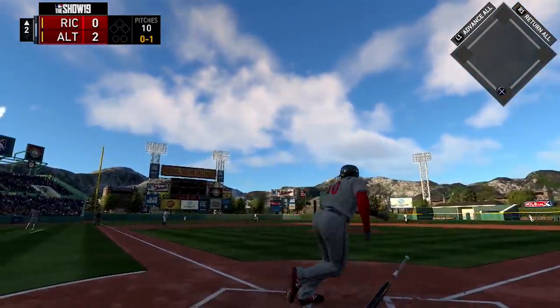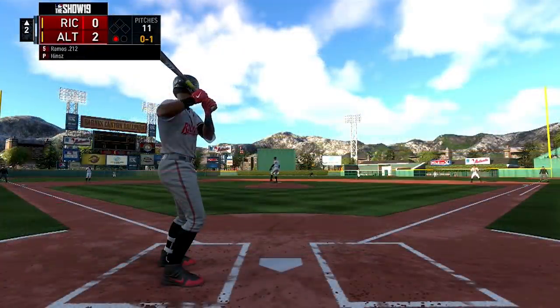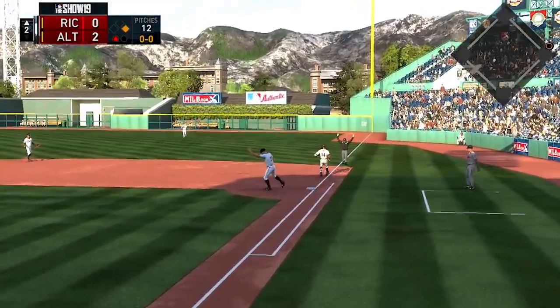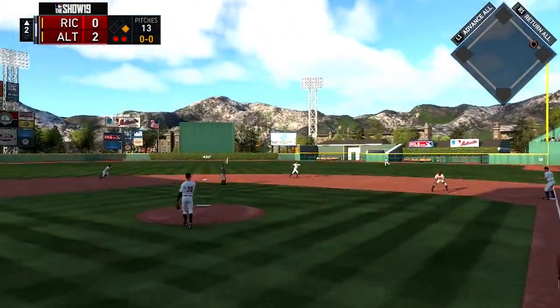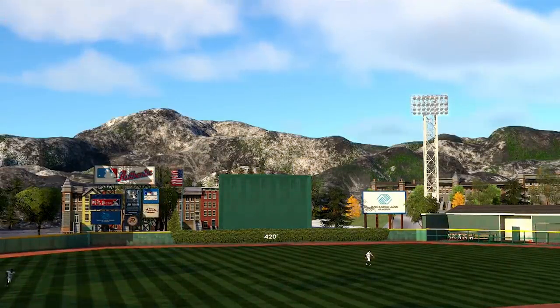Top half of the second — Tyler Stevenson gets some good wood on the ball, carries it out to deep left field, but it's caught at the track. Later in the top of the second, Elliot Ramos hits a ball into the gap. The shortstop tries a jump throw but doesn't have the arm for it. Then Joe Gray Jr. hits a line drive right at the second baseman, which is caught, and Ramos is picked off at first base to end the inning.